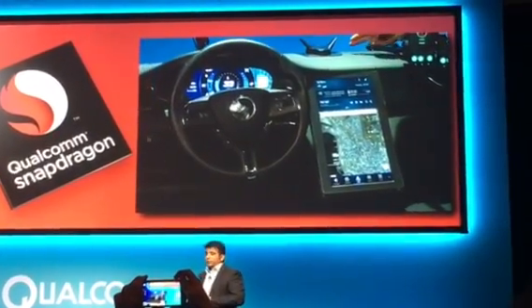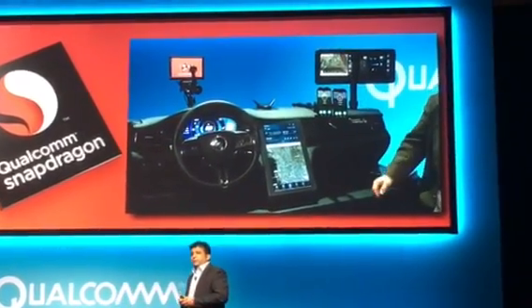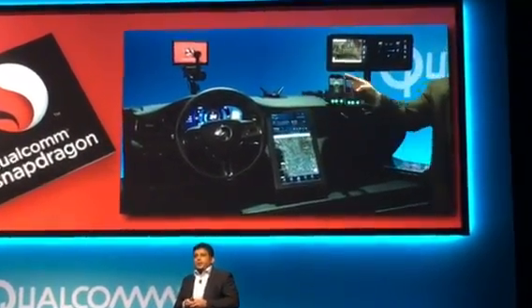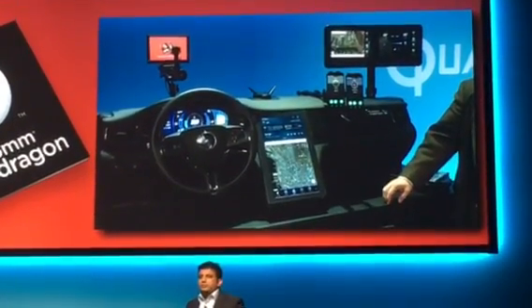The phones are controllers for the driver and the passenger. The cockpit is currently set to Jeff's preferences. The car securely detects Jeff's phone and it can configure the cluster, colors and fonts, the seats, the mirrors, the music, and the climate control to Jeff's preferences.